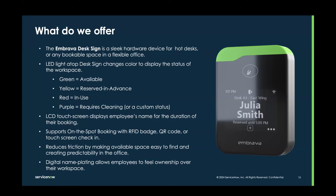The digital nameplating allows employees to feel ownership over their workspace, which again contributes to a positive employee experience even in flexible workspaces.